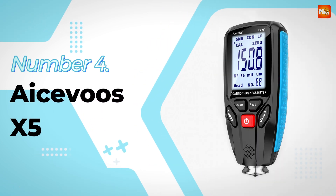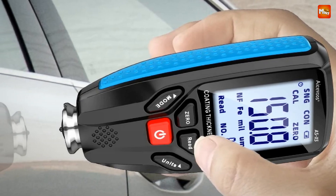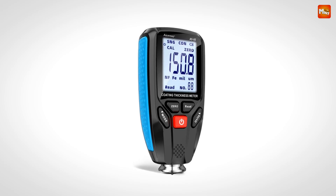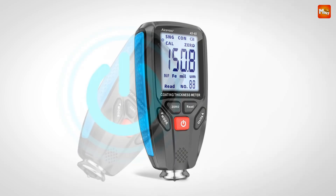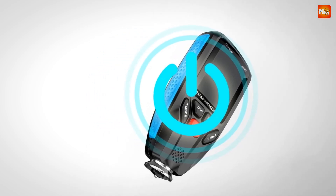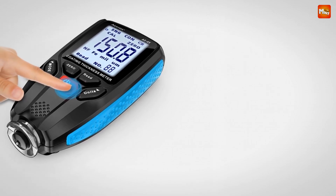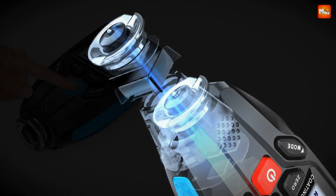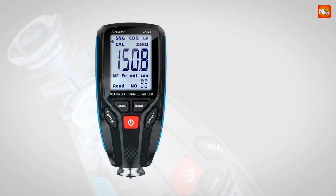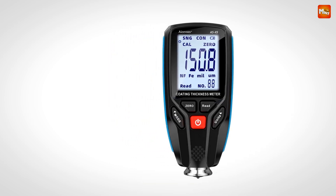The X5 comes equipped with high-precision probes that automatically recognize the type of substrate you're working with. This means you get rapid and accurate thickness measurements without any guesswork — perfect for any project. Watch how effortlessly it switches between materials; from metals to plastics, the X5 adapts instantly, ensuring reliable readings every single time. The X5 also features impressive data storage capabilities. You can store and review your measurements with ease — no more jotting down numbers on a notepad, it's all right here in your device.